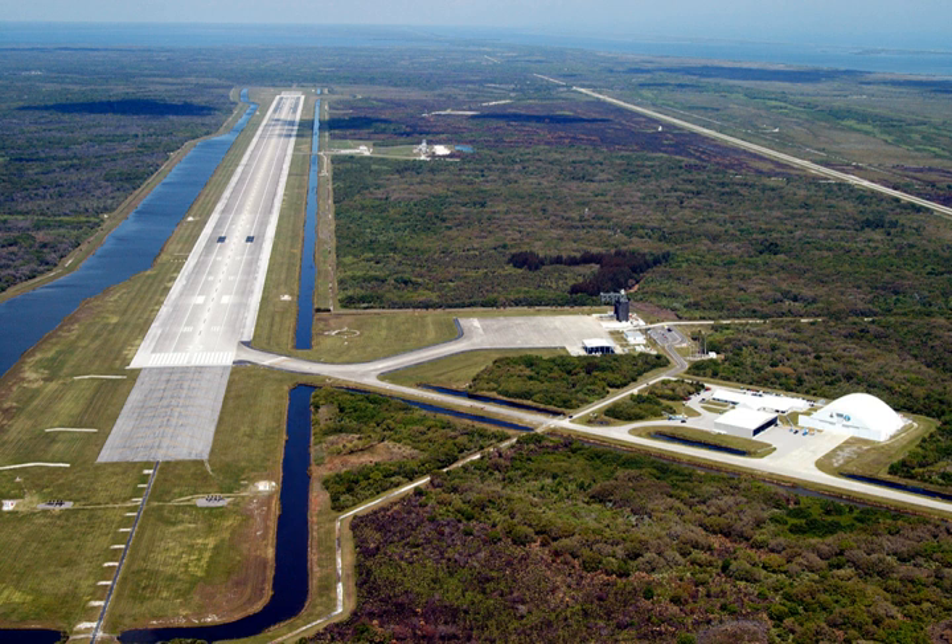The Shuttle Landing Facility covers 500 acres and has a single runway, designated 15/33. It is one of the longest runways in the world, at 4,572 metres (15,000 feet), and is 91.4 metres wide.